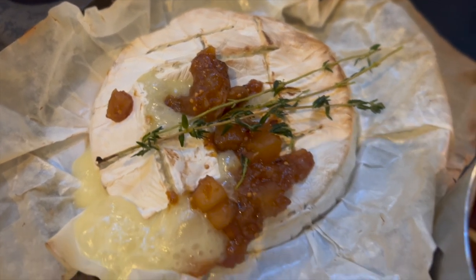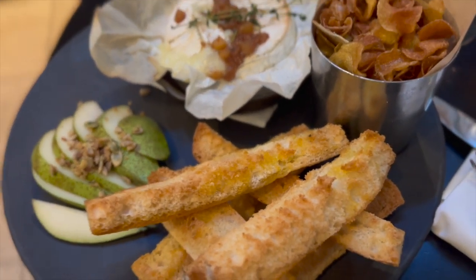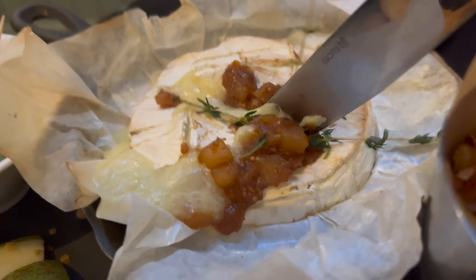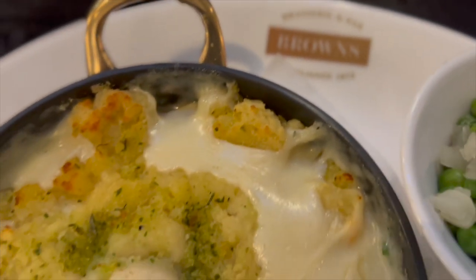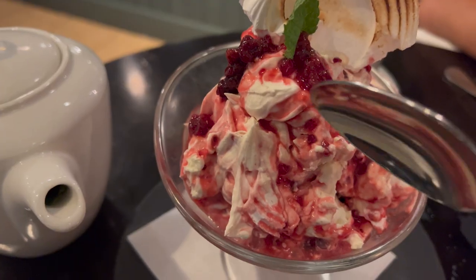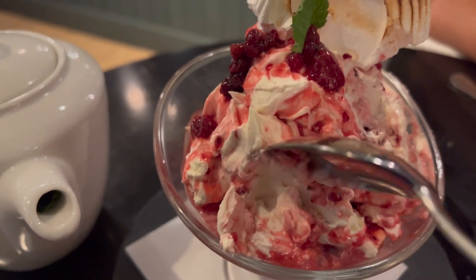We had a baked camembert with some chips. The star of the meal was the seafood pie along with peas — because hey, it's the UK and they like their peas. We also got the Eton mess, and it felt like we were in the Great British Bake Off.